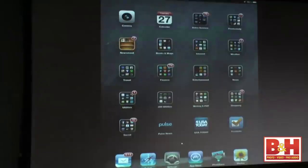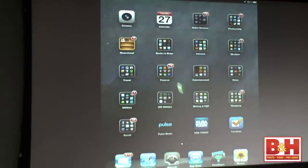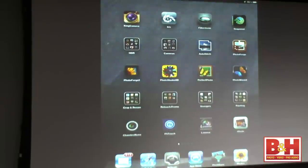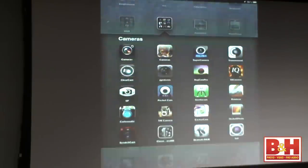On the first screen I don't have much photography — tools for writing, shopping, news, all kinds of things. But on the second screen is where all the good photo stuff starts. There's King Camera. I have a whole folder of cameras. I'm going to launch Gyro Lens.